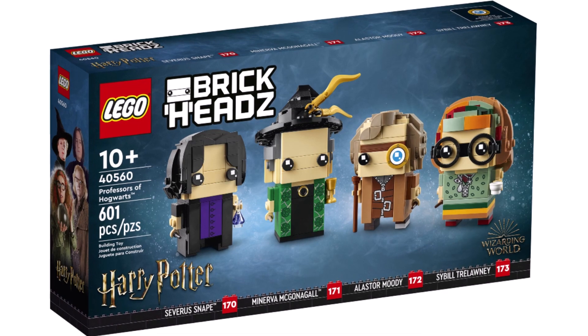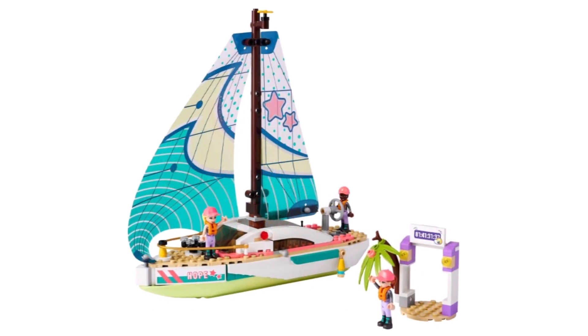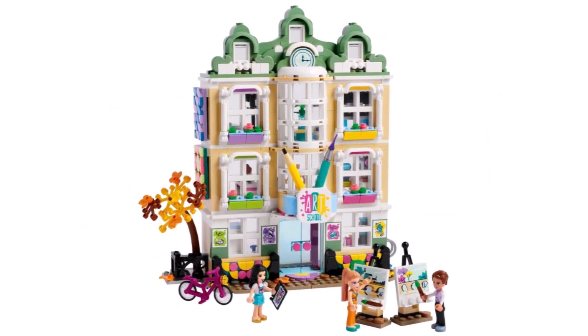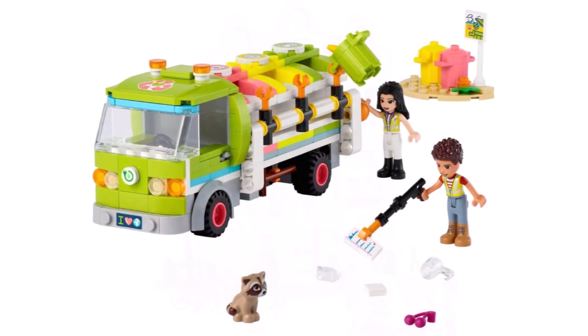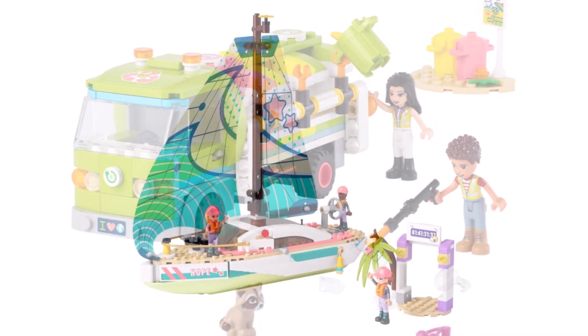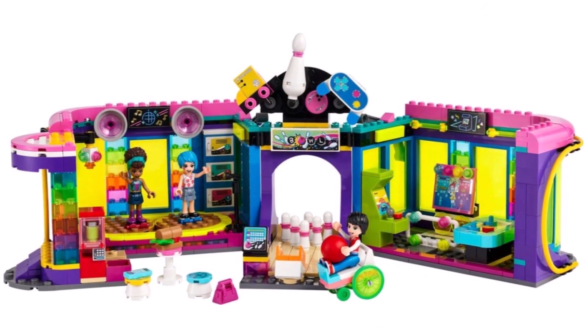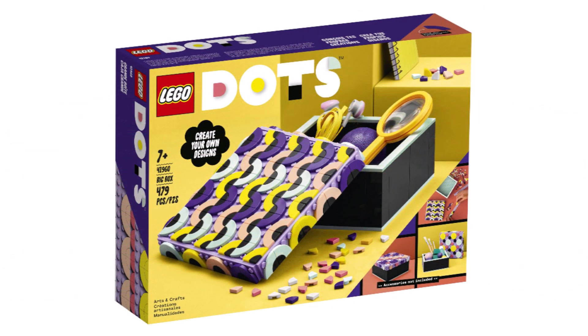Looking at LEGO Friends — I'm not going to go into detail on every set, but there are some good ones. There's a brand new giraffe included in a safari set, a great style of building in one of the bigger sets, a recycling truck you could use in your LEGO City, a brand new sailboat which doesn't look too bad, and even a roller disco. All of these could easily be incorporated into LEGO Cities.